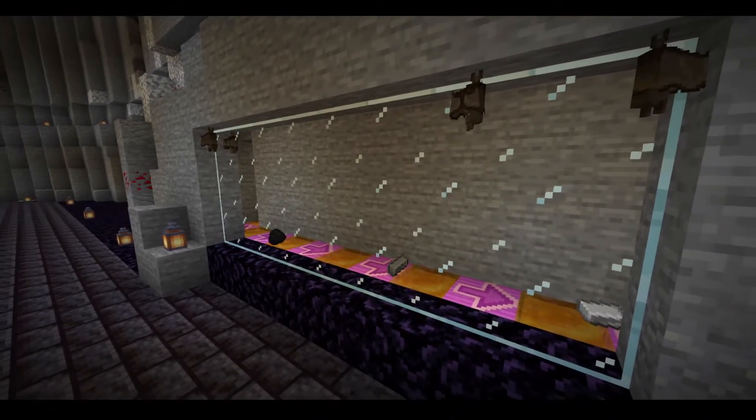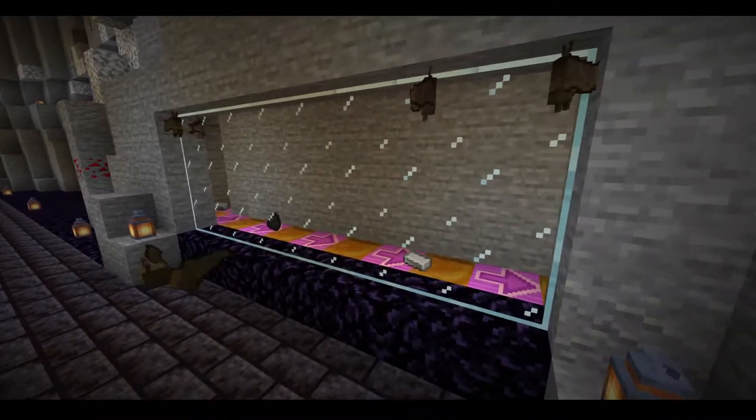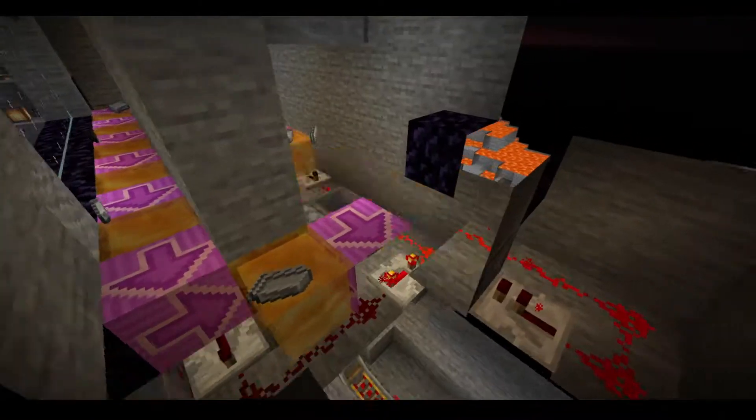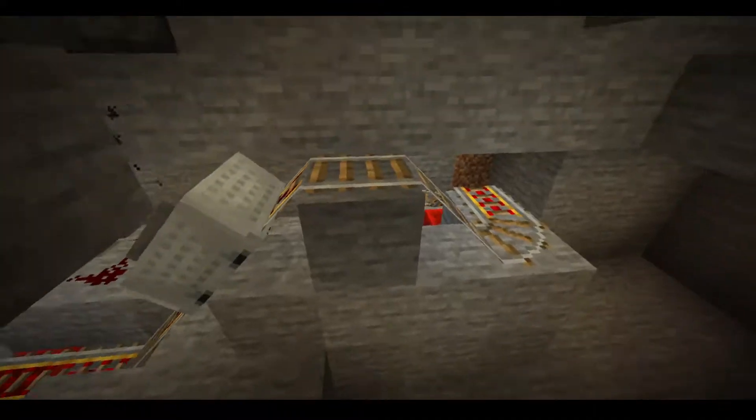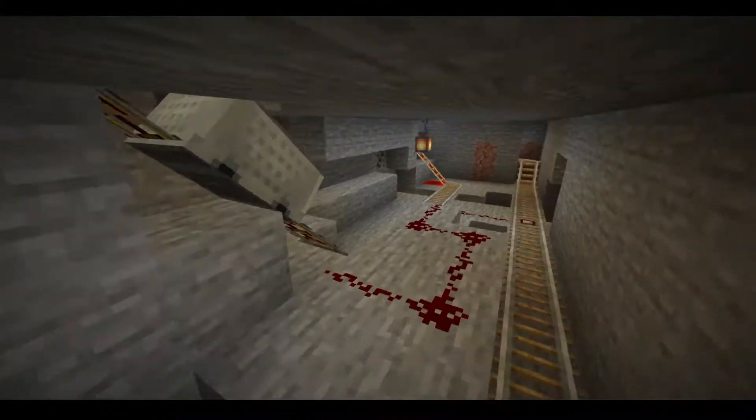Let's see exactly why this works. Down here are the hopper minecarts in their natural habitat.